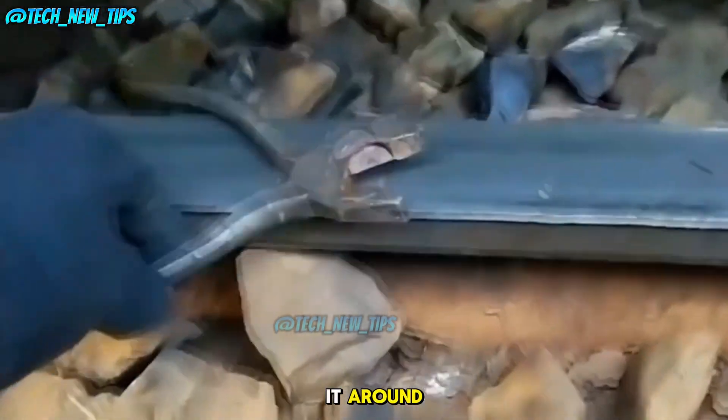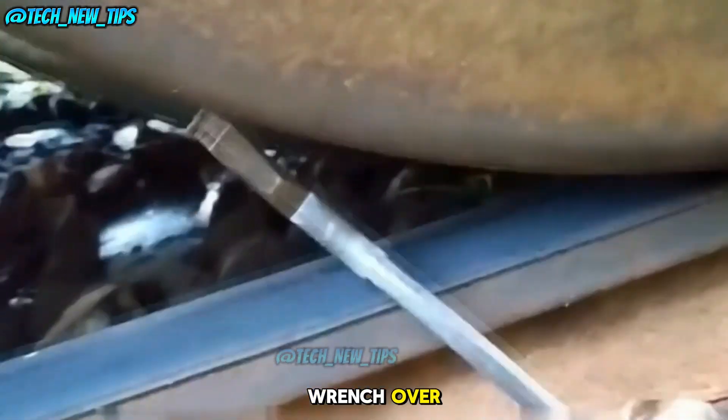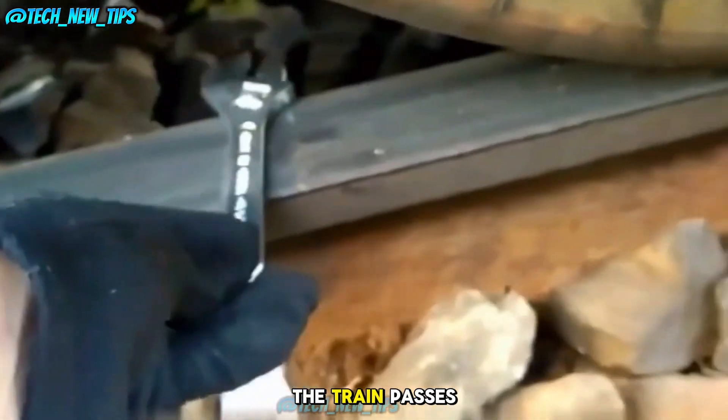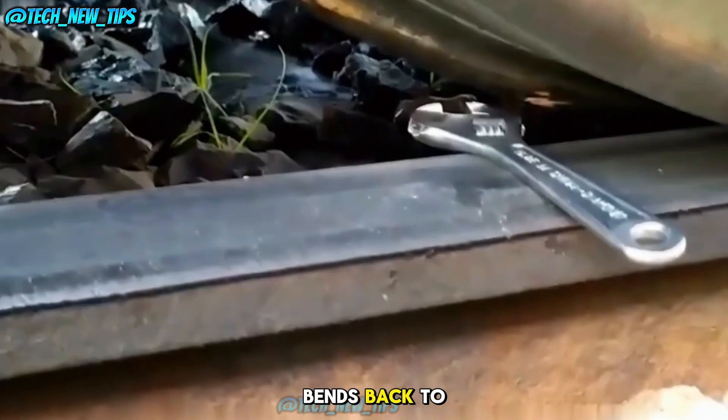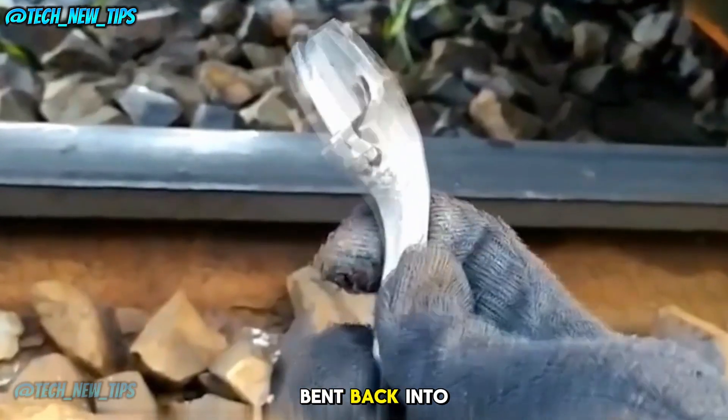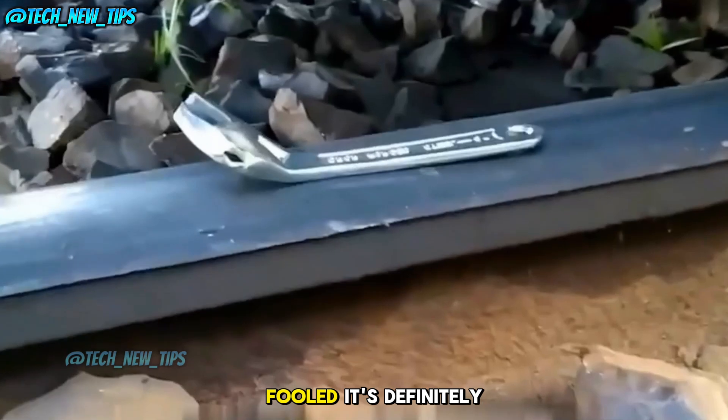Now watch this — if we flip it around and place the wrench back under the train and try again! The train passes and the wrench bends back to its original shape. Now that's unexpected. The wrench was bent back into shape, but don't be fooled — it's definitely weakened.